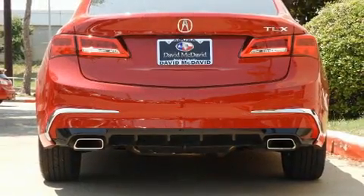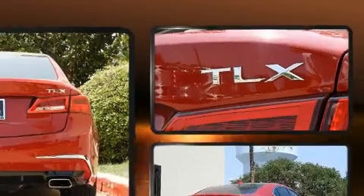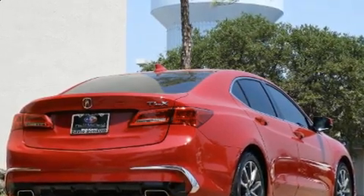Acura infused the interior with top-shelf amenities such as heated seats, automatic temperature control, and a blind spot monitoring system. Premium sound drives 10 speakers, providing you and your passengers a sensational audio experience.